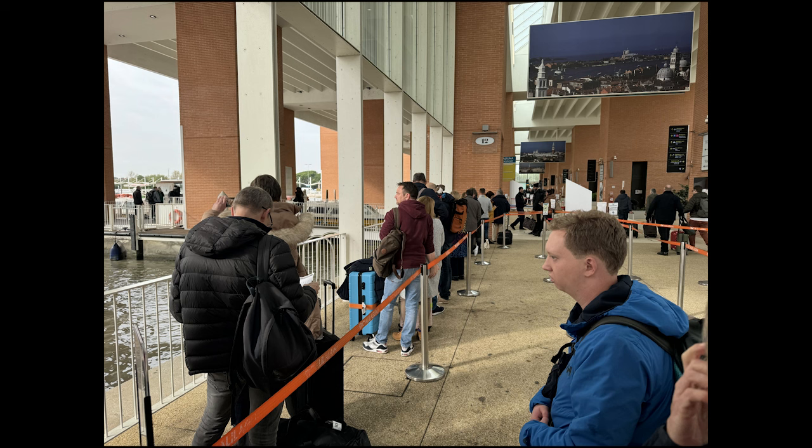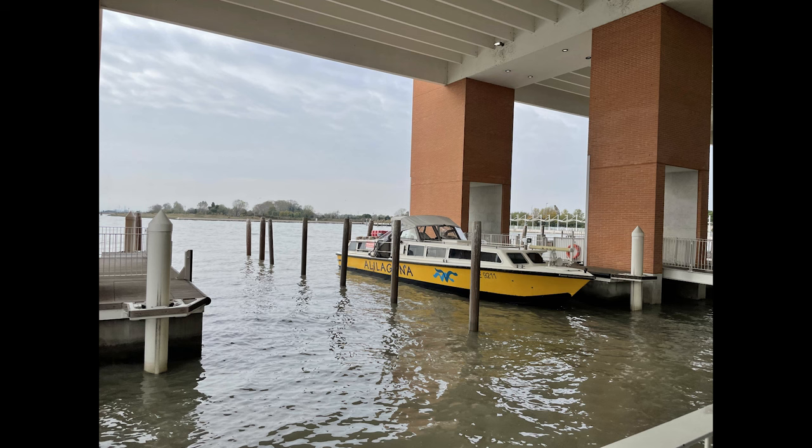Here you'll board the taxi boat and set off on your journey through Venice's enchanting canals. And don't worry about long wait times — water taxis typically operate regularly, ensuring a smooth and efficient transfer to the city center.